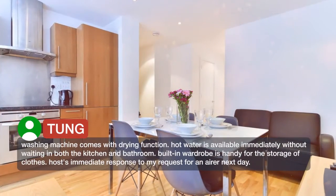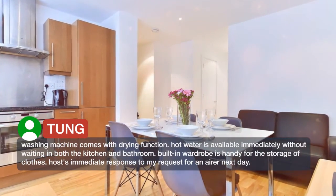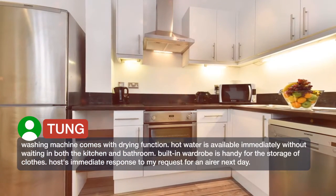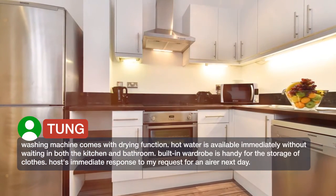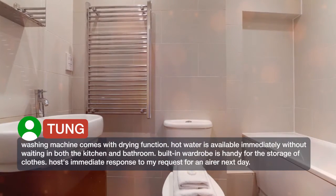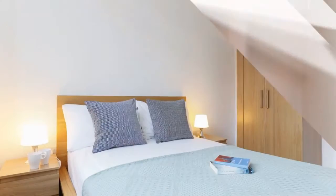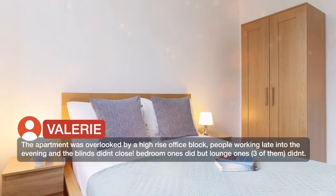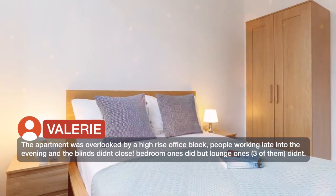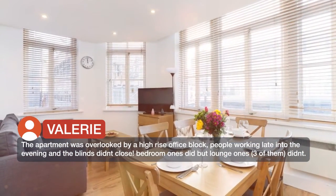Washing machine comes with drying function. Hot water is available immediately without waiting in both the kitchen and bathroom. Built-in wardrobe is handy for storage of clothes. The apartment was overlooked by a high-rise office block, with people working late into the evening, and the blinds didn't close. The bedroom ones did, but the lounge ones — three of them — didn't.